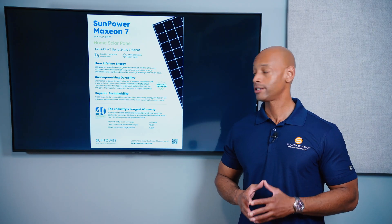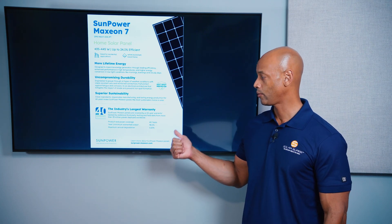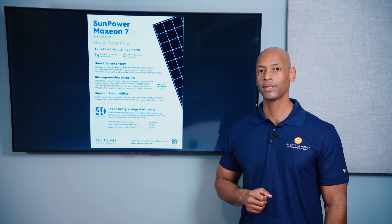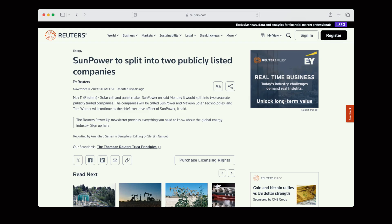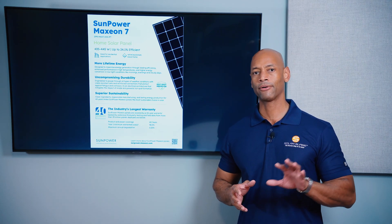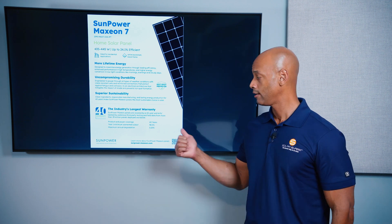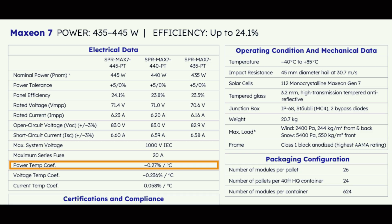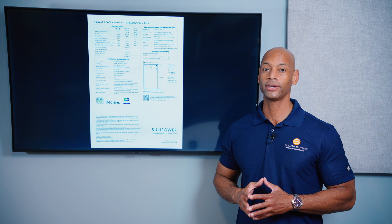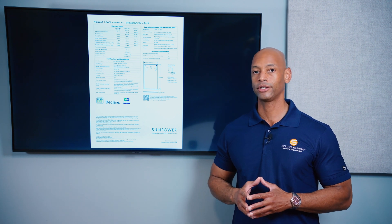Another area where Maxion stands out is its 40-year warranty. Most tier-one solar panels come with a 25-year warranty; Maxion comes with a 40-year warranty and also guarantees labor and service. The warranty is only as good as the company who issues it — in the past SunPower and Maxion were one company before going through a bankruptcy restructuring; now they operate as two separate companies, with SunPower doing sales and install and Maxion manufacturing the panels. As it exists today, they're offering a very strong 40-year guarantee. In terms of temperature coefficient, the Maxion 7 has a very low 0.27% per degree Celsius, helping those in areas with extreme high heat.